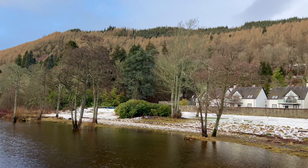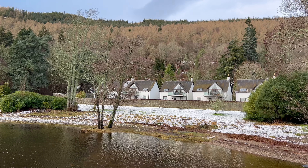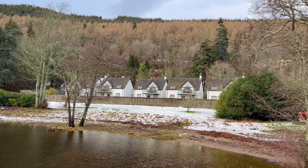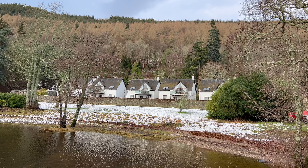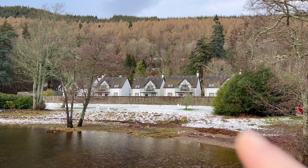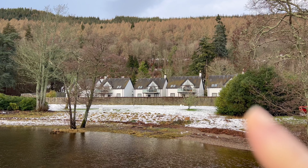These white houses coming up — this is where we're actually staying whilst we're up in Kenmore. They're really nice. You've got some really good views from the lounges. They're like upside-down houses: downstairs are your bedrooms and upstairs is your living room and kitchen.